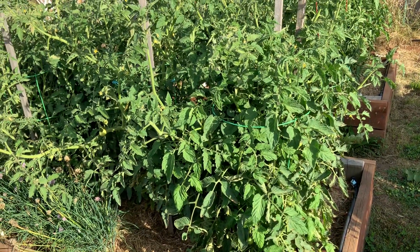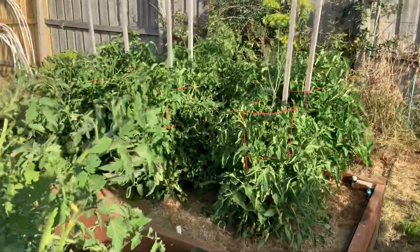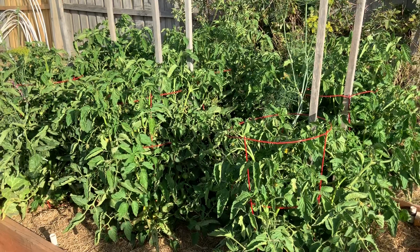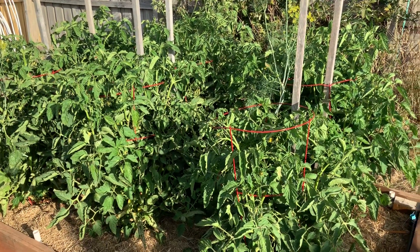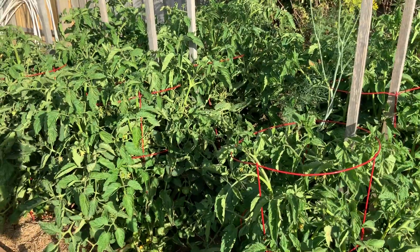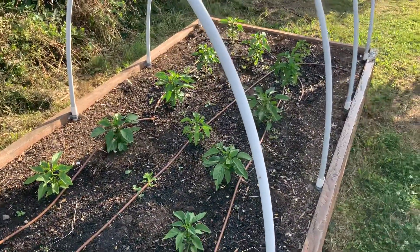I've also got Moneymaker and Siberian tomatoes. The Siberian is supposed to deal with the cold a little better, and I did start them a bit earlier. That's my first year growing Siberians. The Moneymaker, Grosse Lisse, Roma, San Marzano are the usual varieties I grow. Also just starting now are my capsicums - they're just starting to take off.